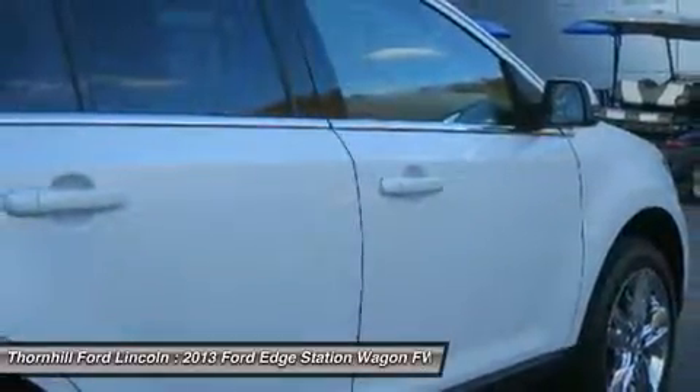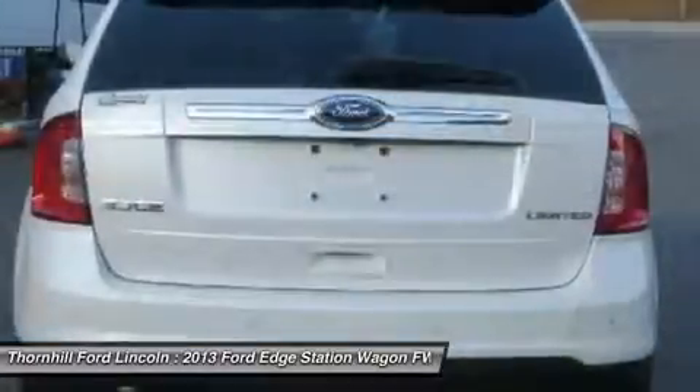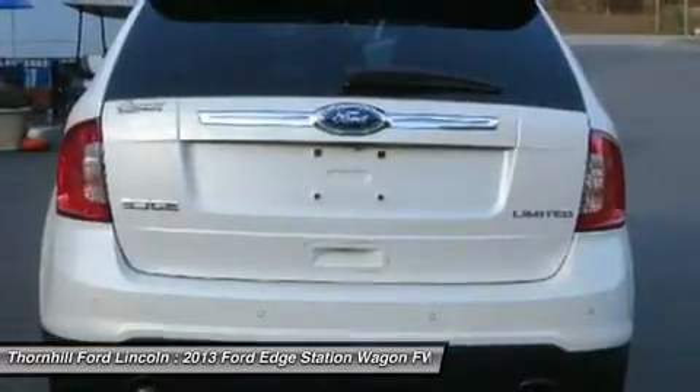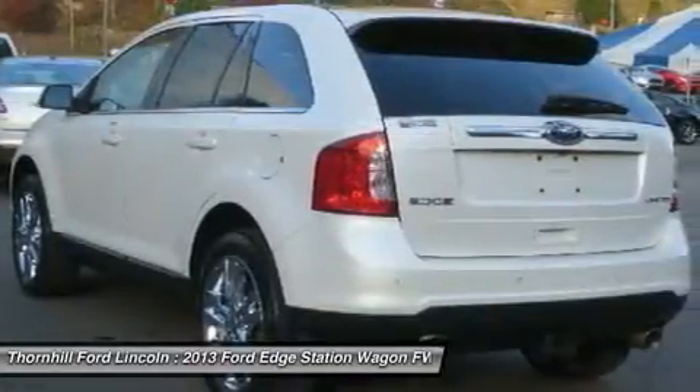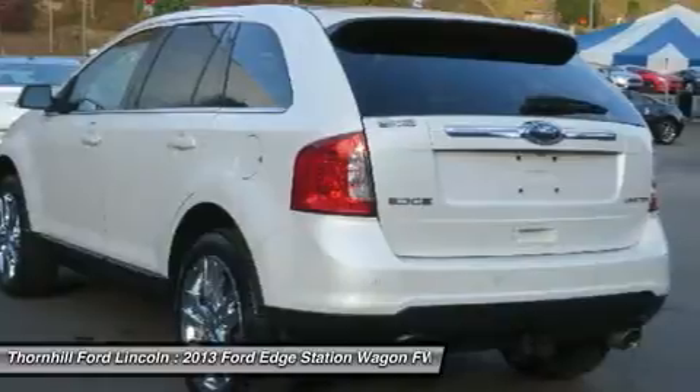SiriusXM Travel Link with 6-Month Subscription, Blind Spot Information System (BLIS) with Cross Traffic Alert, Rain Sensing Wipers, HID Headlamps, and LED Turn Signals and Mirrors.